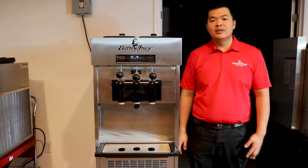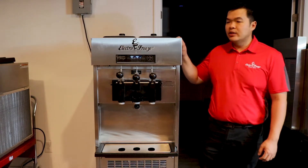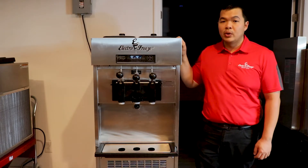This is Gino with ElectroFreeze Southeast. I want to introduce you to our ElectroFreeze SLX400. Our entry-level soft serve machine is a two and a twist and makes eight gallons of product per hour.